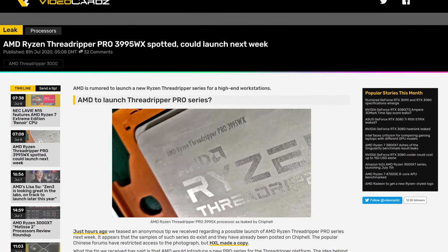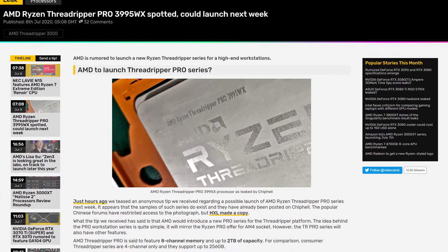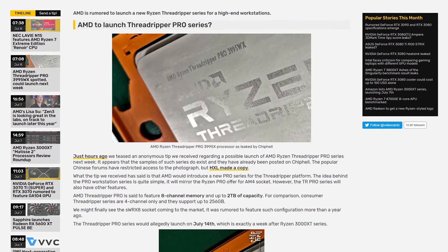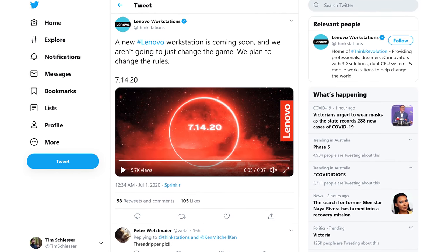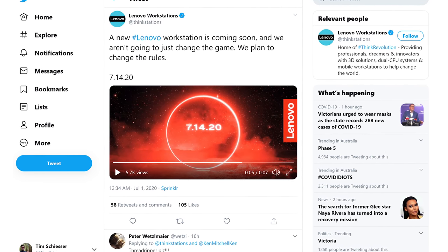A much more interesting story in my opinion is the recent leak of an AMD Ryzen Threadripper Pro 3995X CPU, which has been photographed by someone and posted to Chippel, then corroborated by VideoCardz. The actual picture isn't very exciting — it just shows the text AMD Ryzen Threadripper Pro 3995X in a usual Threadripper package — but there is some additional information. According to VideoCardz, AMD are allegedly set to release a Threadripper Pro series on July 14th, and this date also seems to align with a teaser from Lenovo about new workstation PCs. This would also be one week after the release of Ryzen 3000 XT processors.